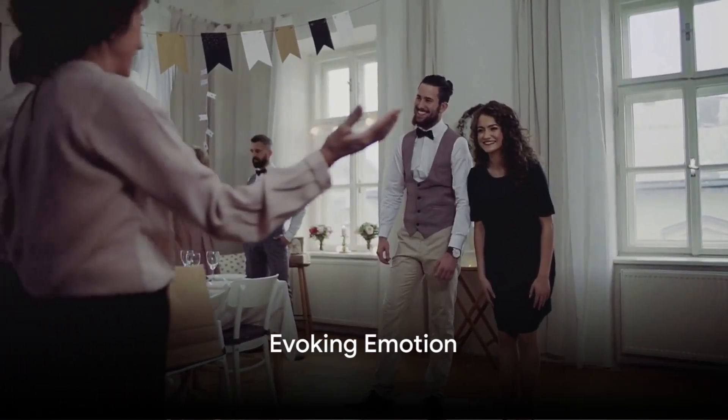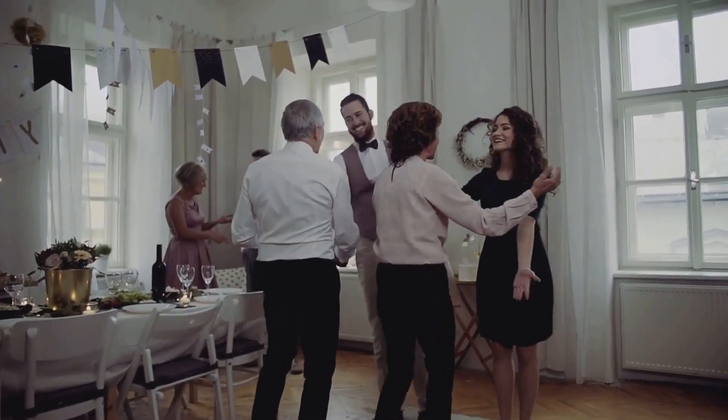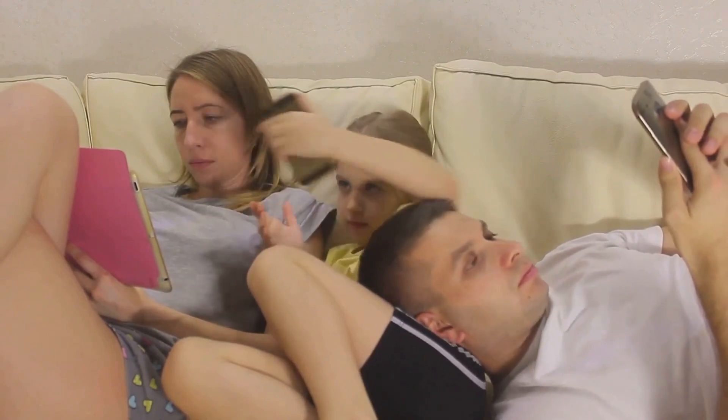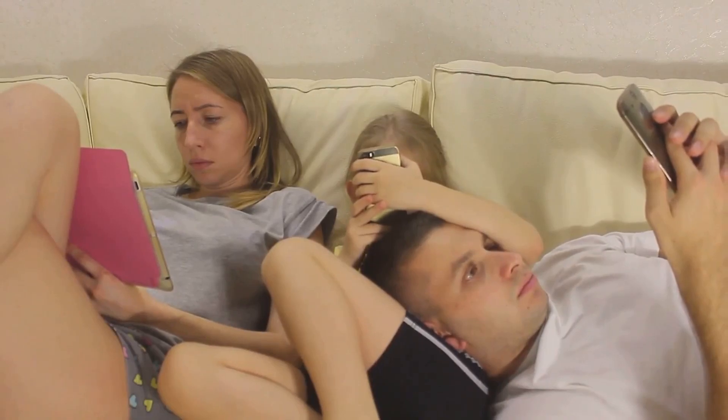Tip 3: Evoke emotion. Whether it's laughter, surprise, joy or even anger, videos that stir up strong emotions are more likely to be shared. Think about how you want your audience to feel and craft your content accordingly.